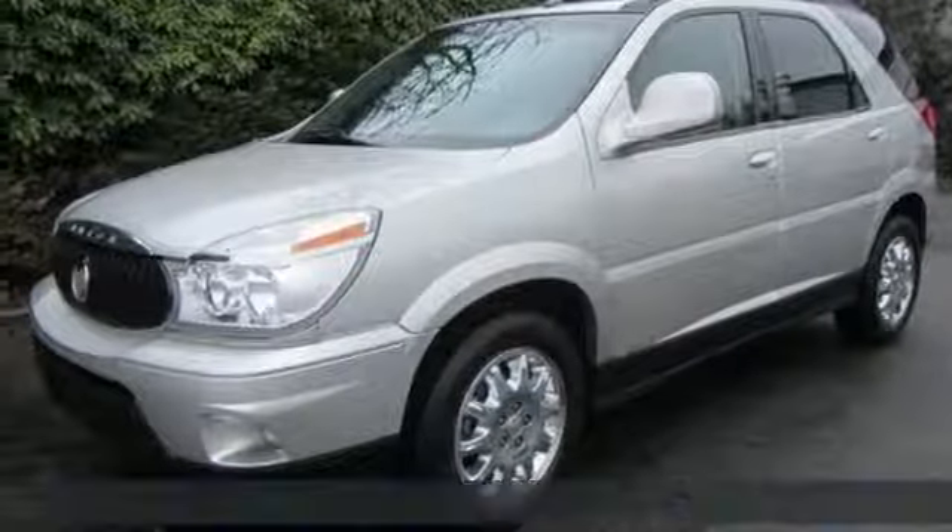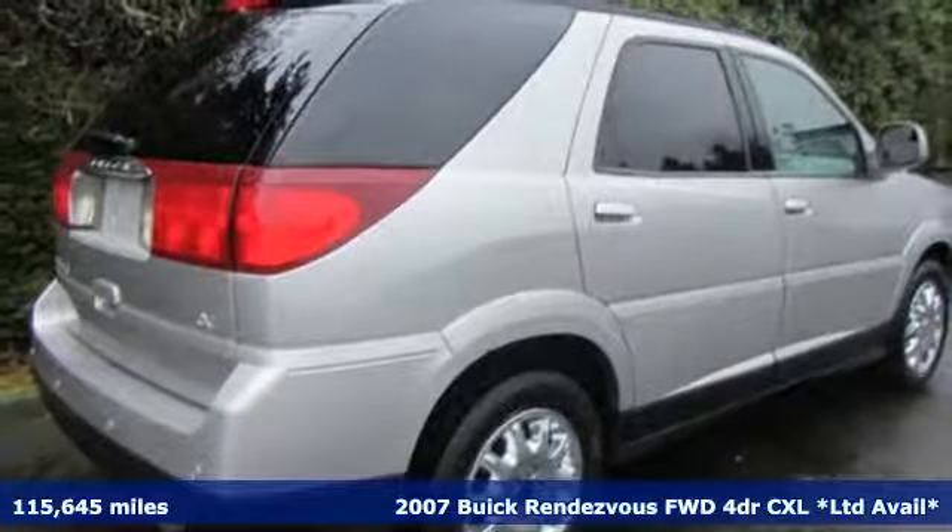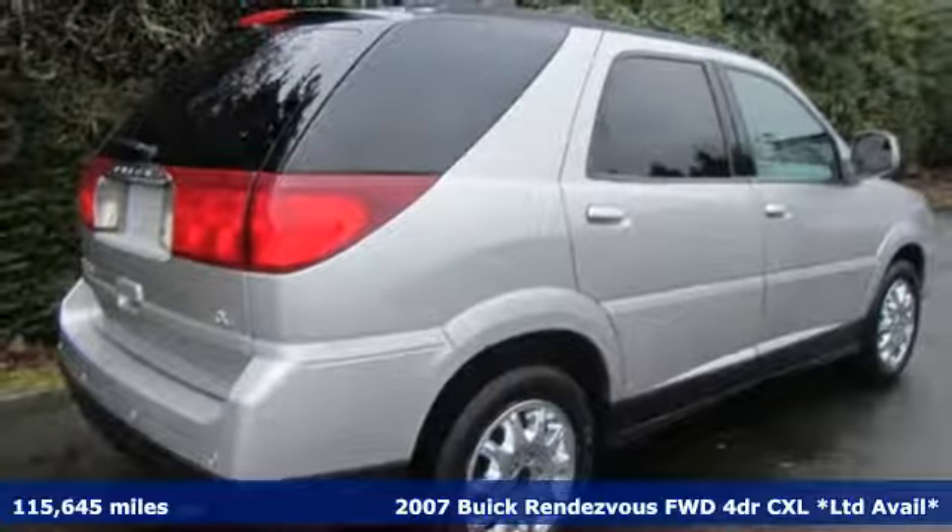Here's a 2007 Buick Rendezvous. Buick — expect more than you'd imagine. And it comes with all the amenities you need.